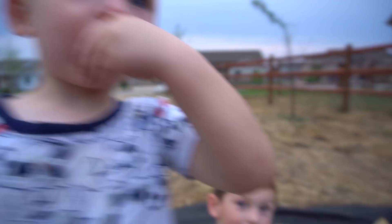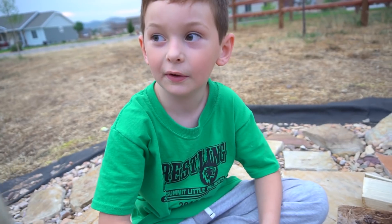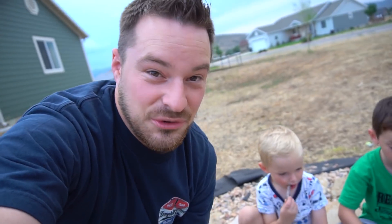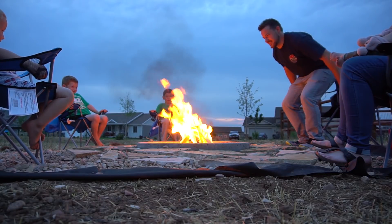Remember one time when we were camping and we made a fire? The keys were stuck inside of our car. Yeah, and we walked it. That's a story for story time Sunday. That is how we make a fire.